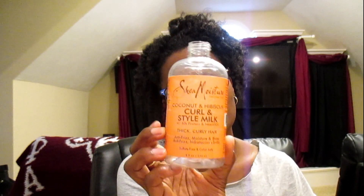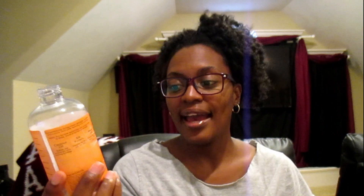The next thing is the Shea Moisture Coconut Hibiscus Curling Style Milk. This is a winner in my book. I use it as a leave-in and a styler — it's great for detangling as well. It's for thick curly hair, anti-frizz, moisture and shine, sulfate-free, and color safe. I've been using this since I've been natural. It's a lightweight moisturizer. You can find it at Walmart, Target, Sally's, Kroger, or any grocery store that carries African-American hair products.